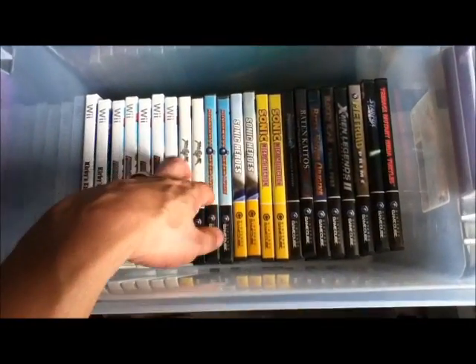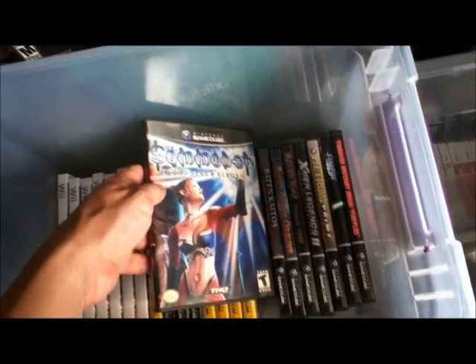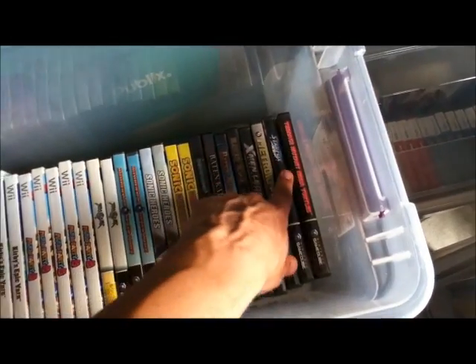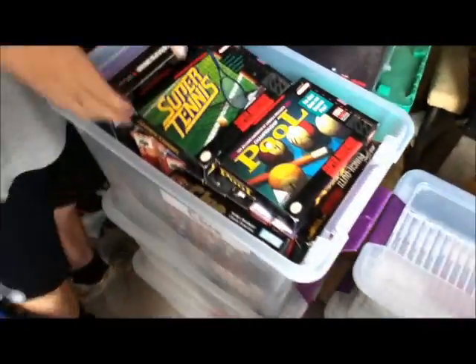We got Soul Calibur, Bomberman, Sonic Heroes, Sonic Mega Collection. Oh, this is actually a little harder to find — Summoner: A Goddess Reborn on the GameCube. Batonkaidos, Bloody Roar, X-Men, Metroid, Star Fox, and Teenage Mutant Ninja Turtles. Some decent GameCube titles down there.